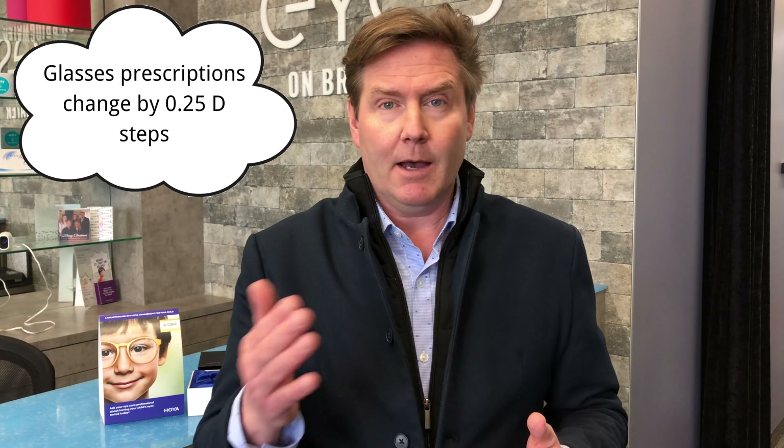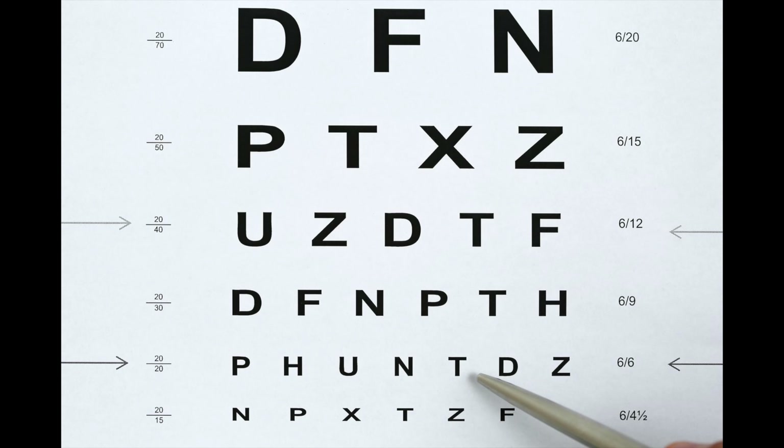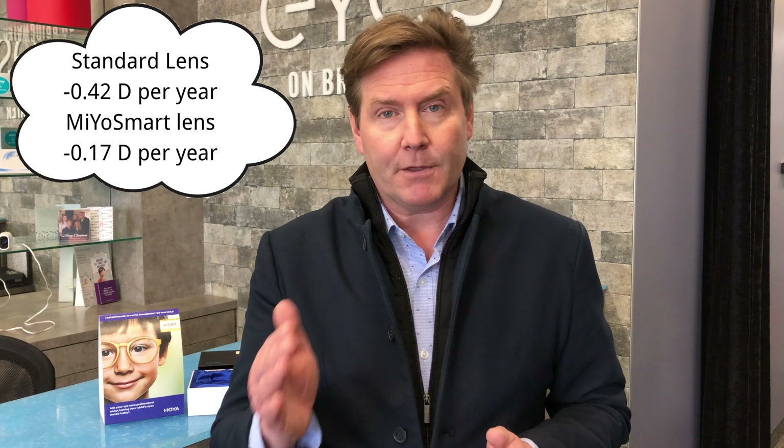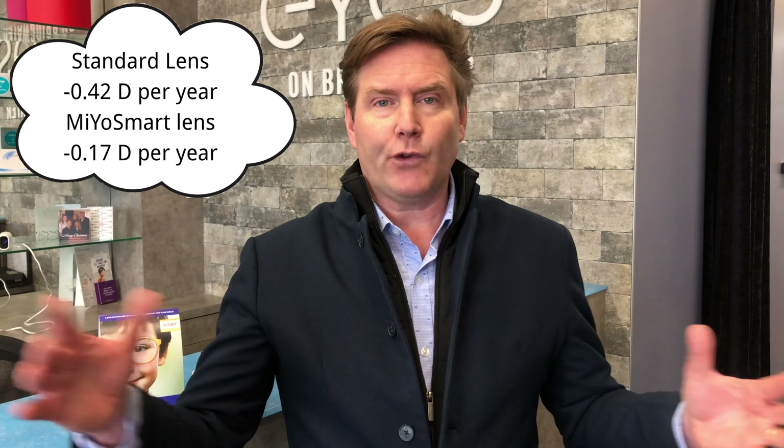Does this lens actually work? I have a full video summarizing the research, but here's the summary. On average, kids in a standard spectacle lens have myopia increase by 0.42 diopters every year — and for reference, 0.25 diopters is the smallest prescription step and typically corresponds to one line on the visual acuity chart. In the Myosmart lens, the study over up to three years found only a 0.17 diopter increase per year. The studies only went to three years, so we do have to extrapolate, and we can't predict exactly how any individual's prescription will change.